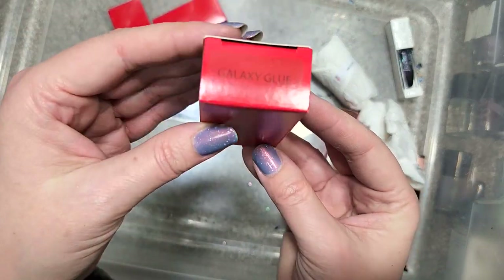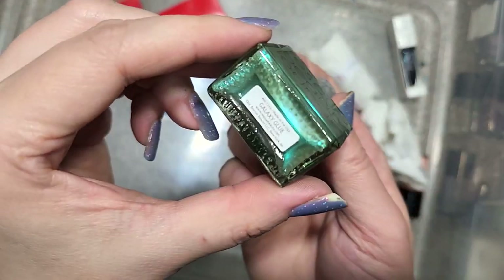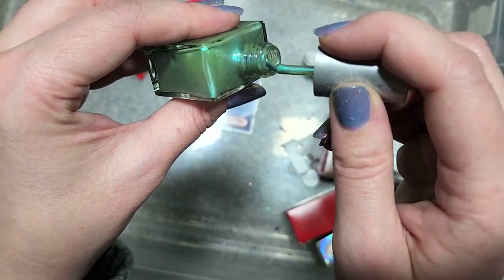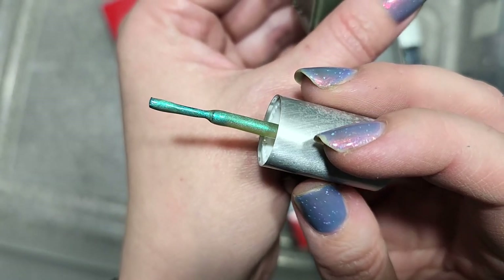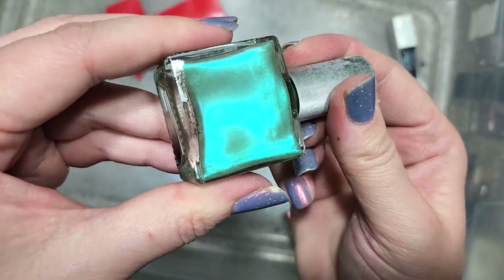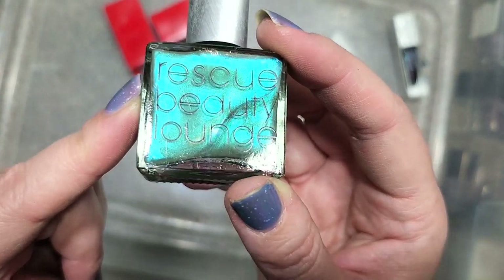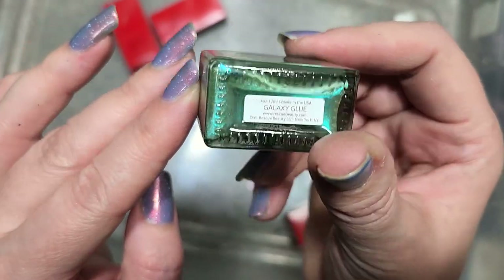Next up is another Rescue Beauty Lounge called Galaxy Glue. It's got kind of a green pea soup light green base — you can see it on the wand — and then it's jam packed with amazing shifting shimmer that has aqua, a brighter shade of green, and at certain angles a bit of purple. I think I actually have this one. This is going to go in the to-be-checked pile — I need to confirm if I own this bottle. If I don't, it's going to the collection; if I do, it'll go in the destash. That was Rescue Beauty Lounge Galaxy Glue.